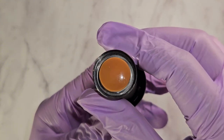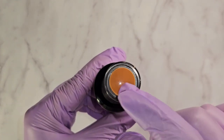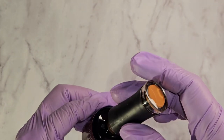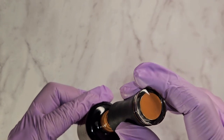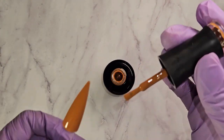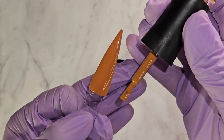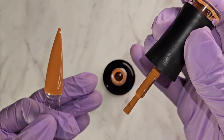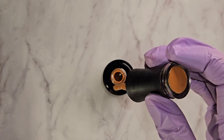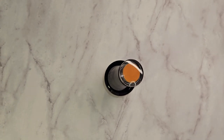Then we have this beautiful pumpkin pie color. It's actually called Astral Pie, but doesn't it look like a pumpkin pie? I love it. And you guys, I love that these polishes do not have a harsh chemical smell to them at all — they have like a sweet scent to them. Not that harsh chemical smell like nail lacquers do, nothing near a scent like that.